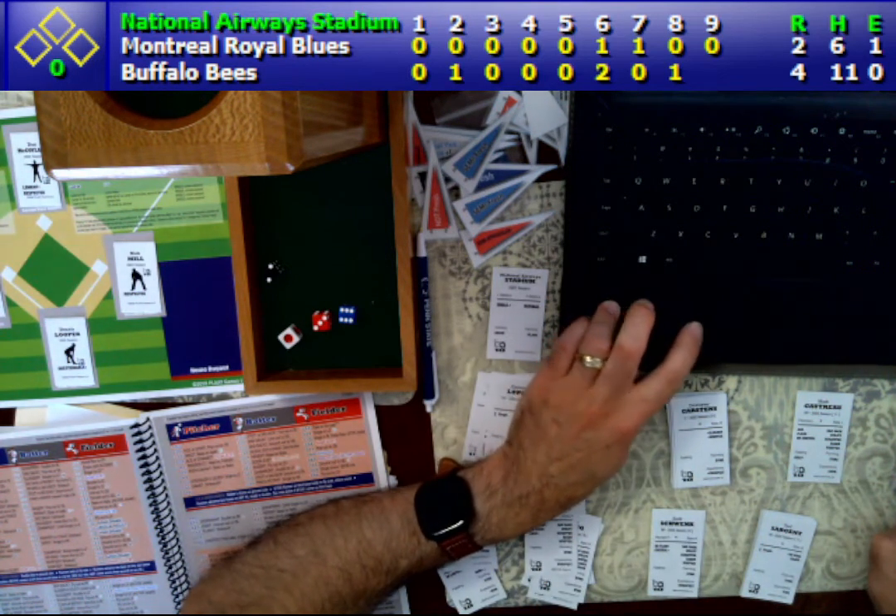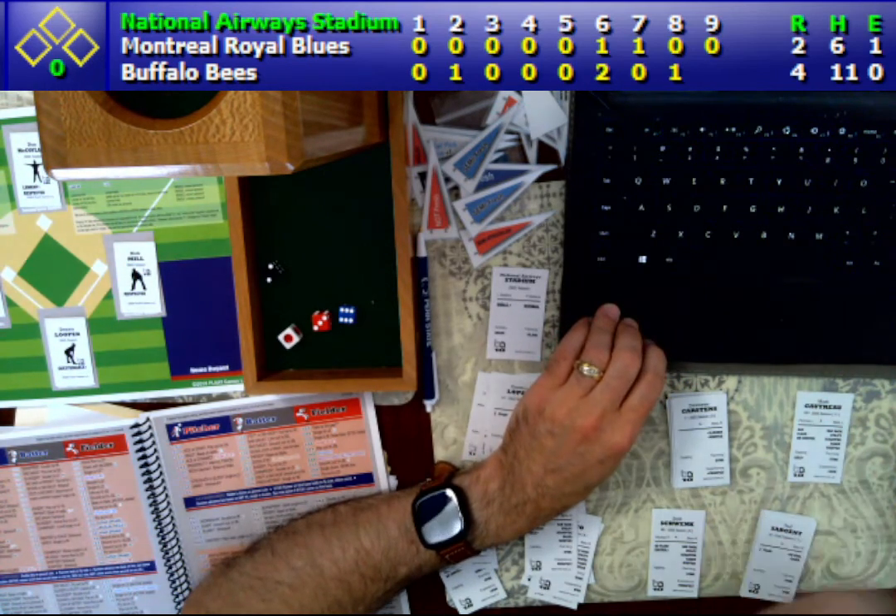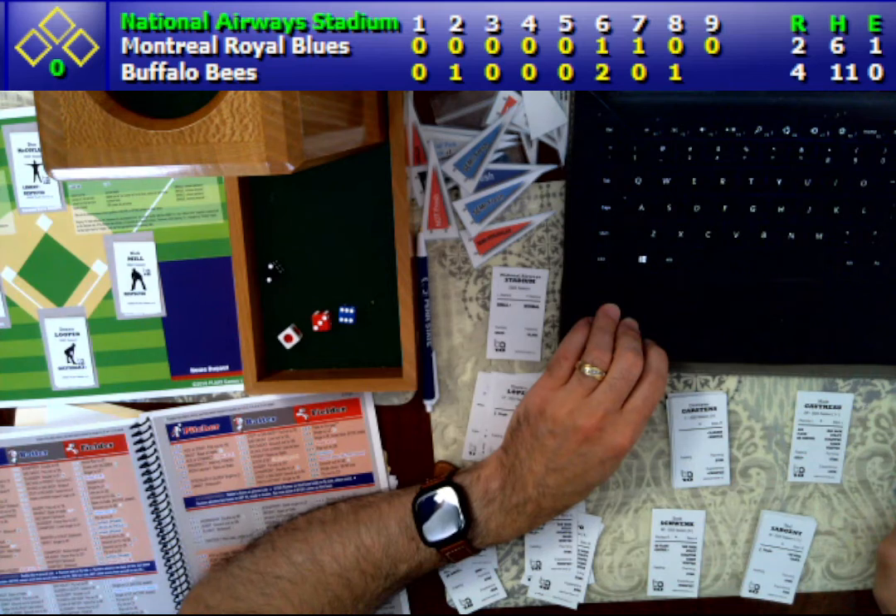So once again, your final score here from National Airways Stadium: the Buffalo Bees defeat the Montreal Royal Blues by the score of 4-2. From all of us here at Imagisport, thank you for watching this look-in. Have a great rest of your day, and most of all, keep on rolling.